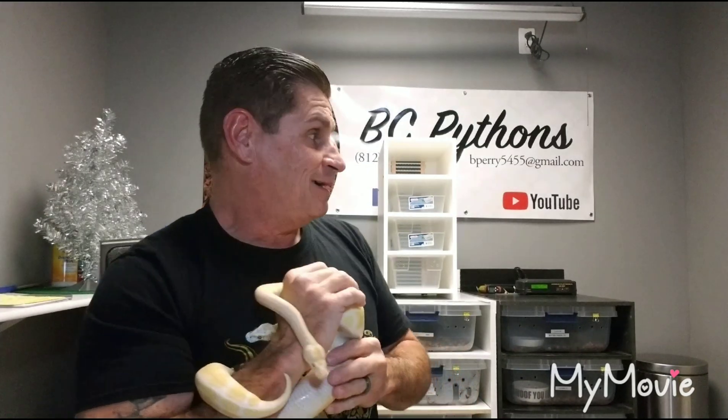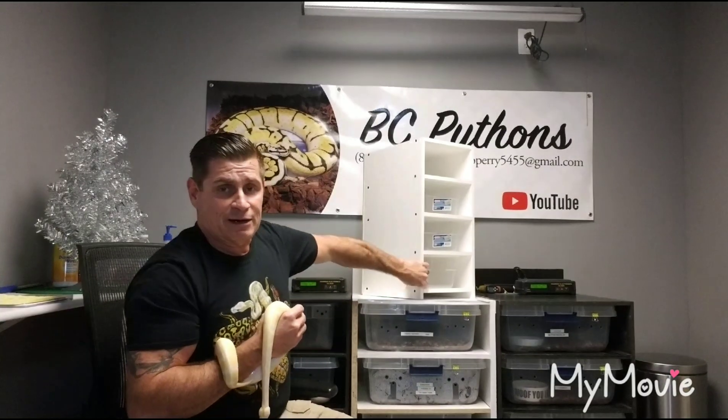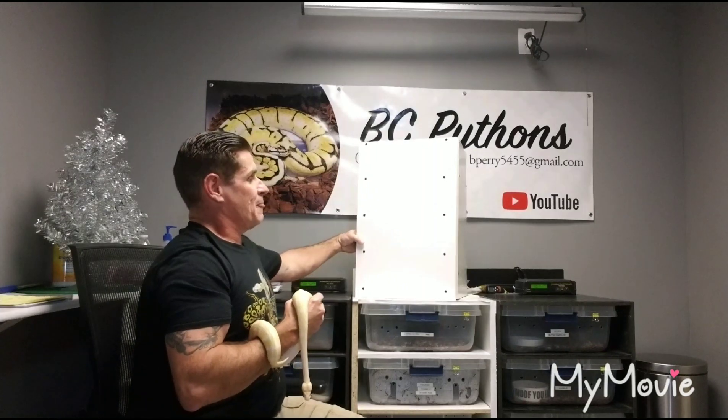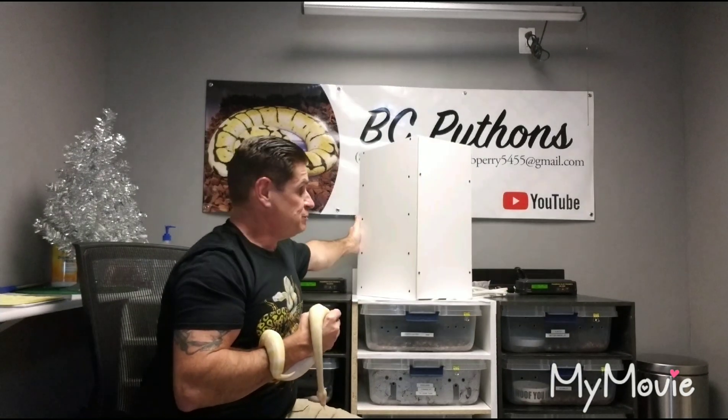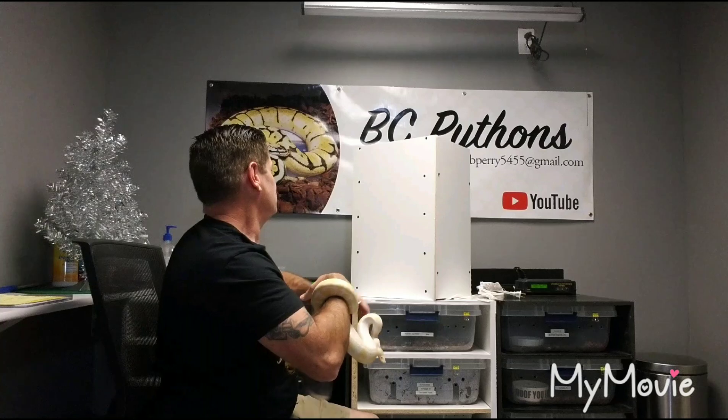PVC and it's albino ball python approved. It comes with heat tape and the tubs already, and I'm going to ship it already assembled just the way it is. If you'd like to see it from the side — there's the side — and here's the back. It's all wired and ready to plug into your temperature controller and away you go.